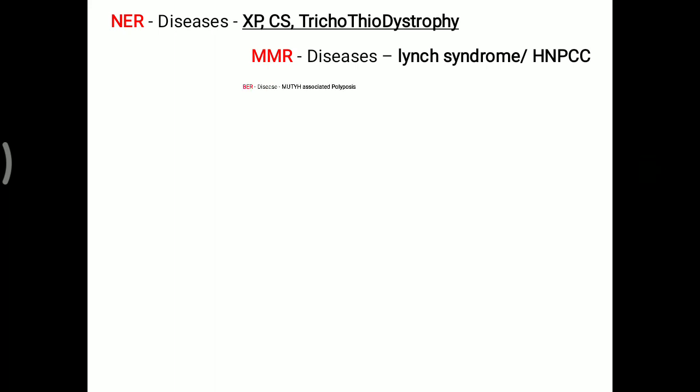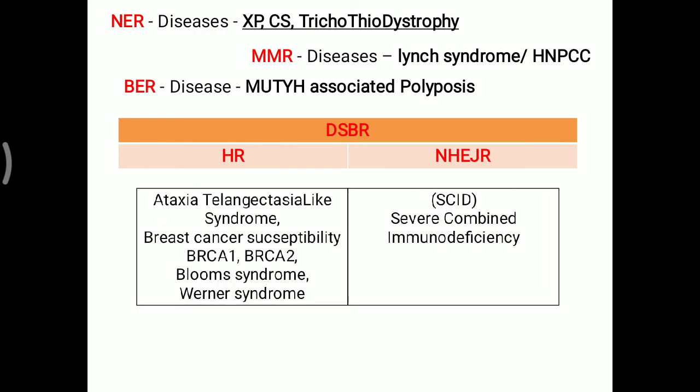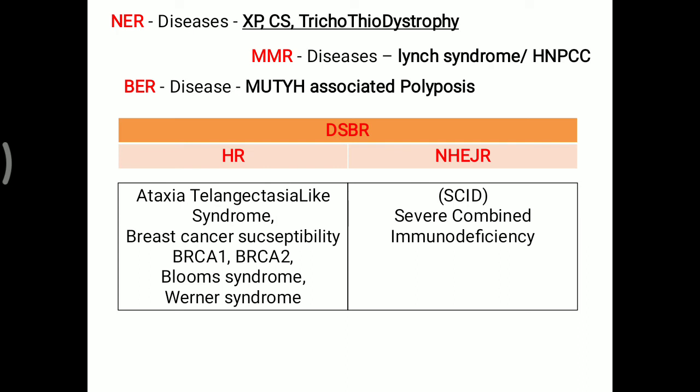In summary, defective nucleotide excision repair mechanism can lead to Xeroderma Pigmentosum, Cockayne Syndrome, and Trichothiodystrophy. Defective mismatch repair mechanism leads to Lynch Syndrome. Defective base excision repair mechanism can lead to polyposis. Double strand break repair mechanism is categorized into homologous recombination and non-homologous end-joining. If homologous recombination is not working, ataxia telangiectasia-like syndrome, breast cancer susceptibility, Bloom Syndrome, and Werner Syndrome are observed, while defective non-homologous end-joining leads to severe combined immunodeficiency.